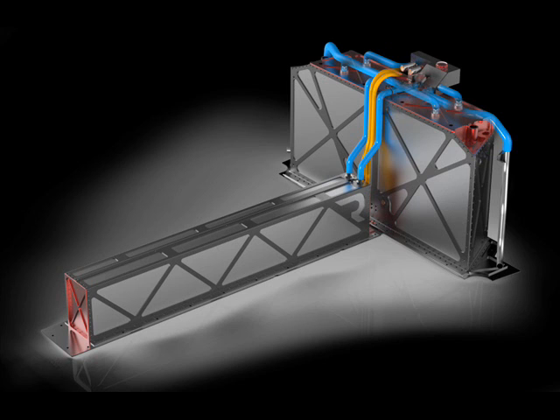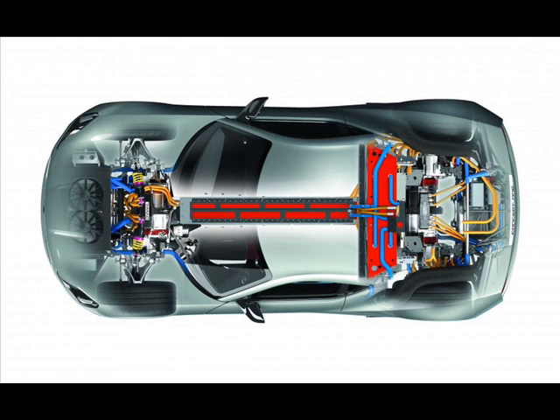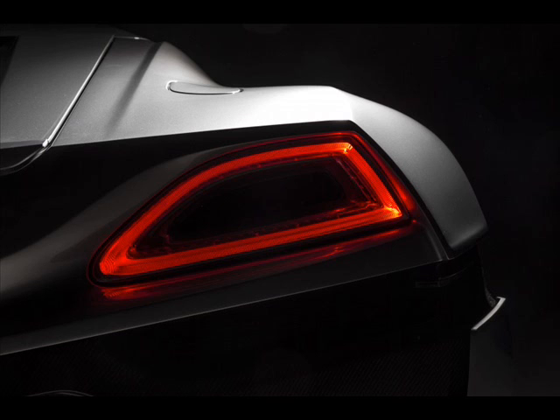Compared to the 2011 concept, the exterior has been slightly tweaked. It features a sleek grille and a bulging bonnet. In addition, it gets physical side mirrors rather than cameras previously, and there's also a carbon fiber rear diffuser which is complemented by a pair of LED tail lamps. The electric hypercar sits on 20-inch lightweight alloy wheels shod with Pirelli P Zero tires.